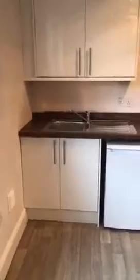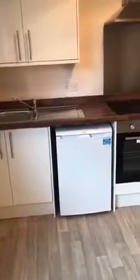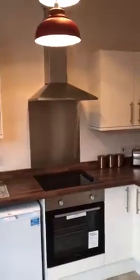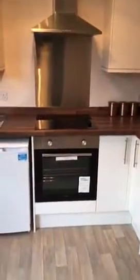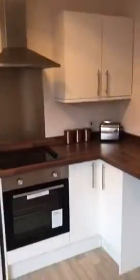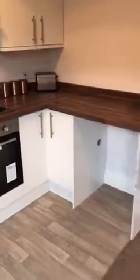Nice draining board on there. Space for where the washing machine will go. Extractor fan. Splash back. Cooker pack. Got a nice corner unit there. Space for the fridge.